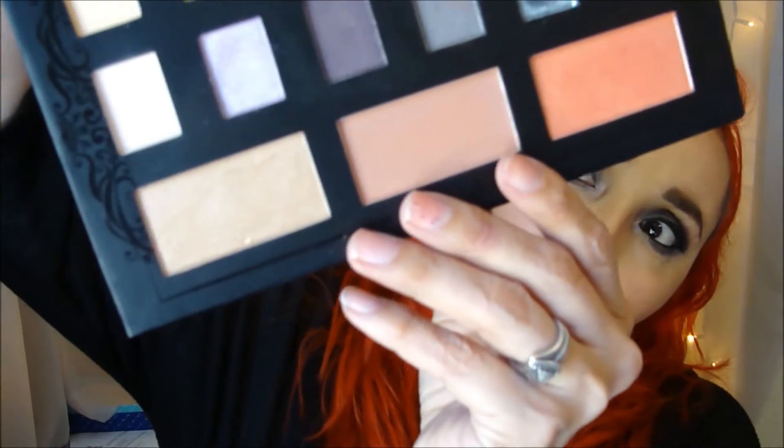And then you have these colors that are so pretty. You can tell that's what I'm wearing on my eyes right now — I have this on to see the wear time. But I want to do the lip swatches.